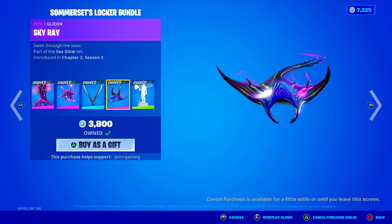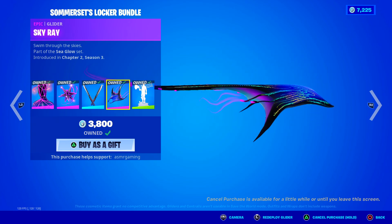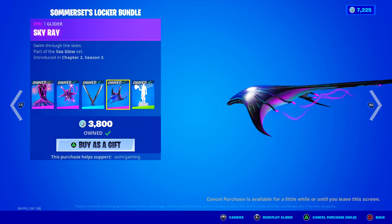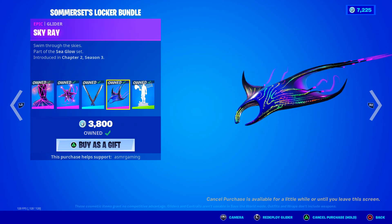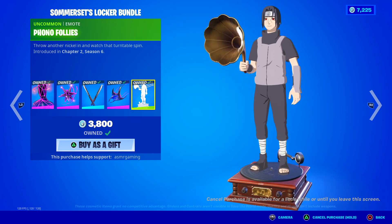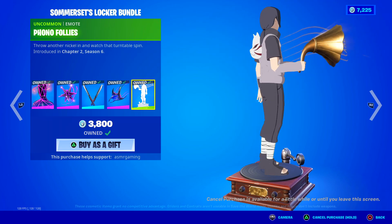We got the Sky Ray — I really like this glider. Swim through the skies, it's all animated and super cool looking, like an alien stingray. You actually stand on it as you glide to your destination, it looks really, really nice. We got the Phono Follies Emote — interesting choice for an emote for the Locker Bundle. Throw another nickel in and watch that turntable spin.